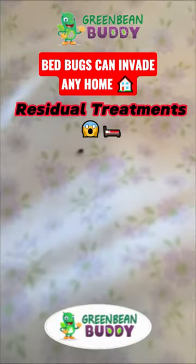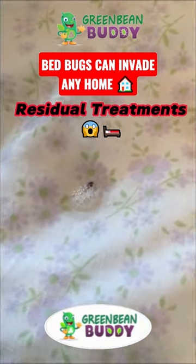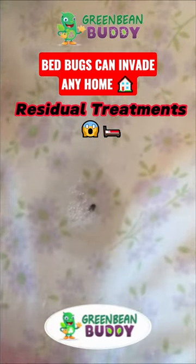We developed Green Bean Buddy — it's a residual bug killer. So when you spray it on the pest, like a bed bug, it will kill them immediately.